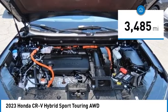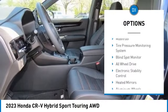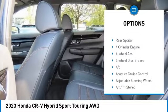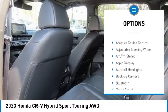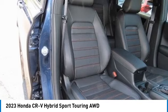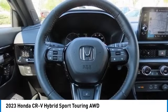This vehicle has less than 4,000 miles. Here are some of this vehicle's great options: rain-sensing wipers, moon roof, tire pressure monitoring system, blind spot monitor, all-wheel drive, electronic stability control, heated mirrors, aluminum wheels, remote engine start, and rear spoiler.